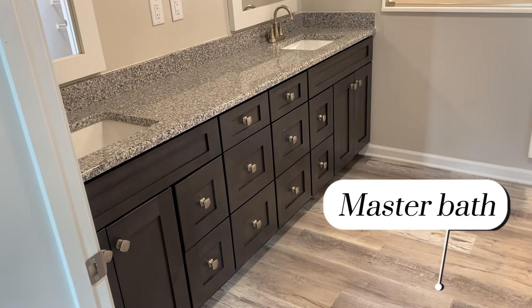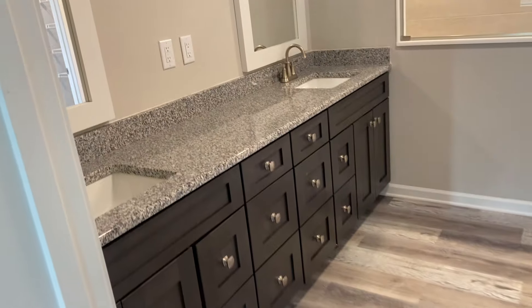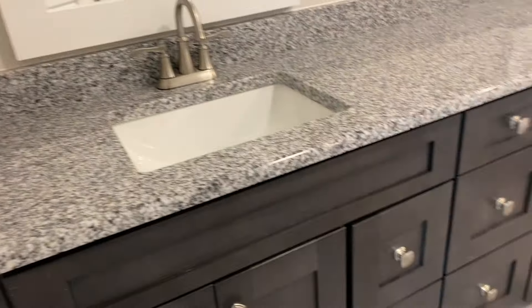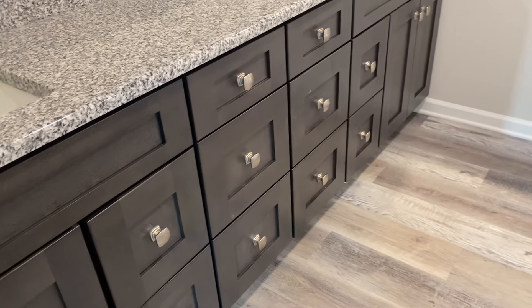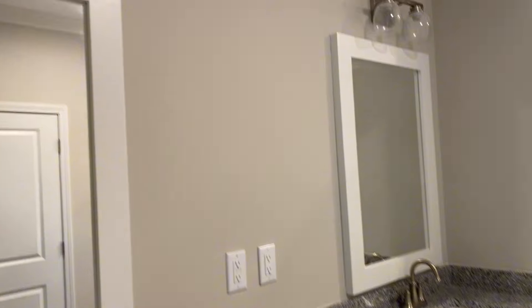Look at all those cabinets and drawers — tons of storage. So no linen cabinet, but I don't think you're really going to need a whole lot more than that right there. Just remember, we can work in linen cabinets and linen closets. Got your water closet to my right.